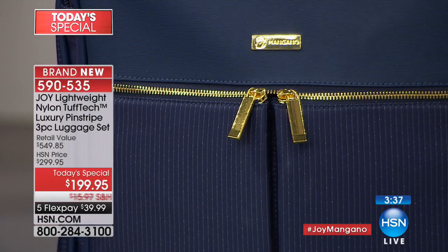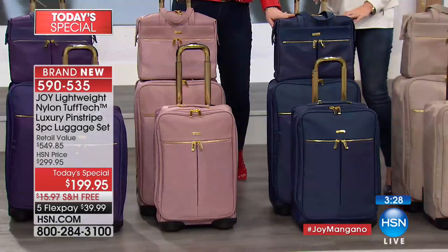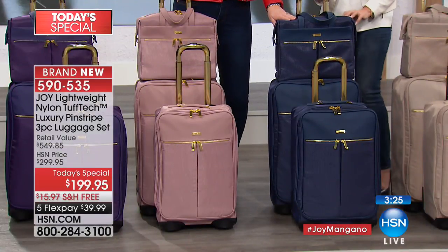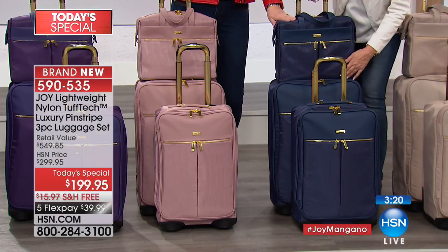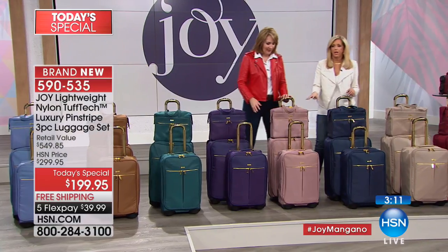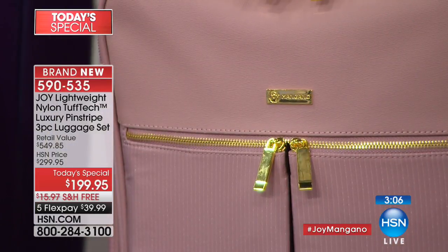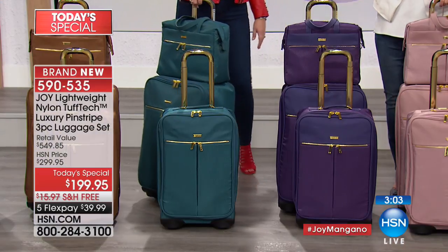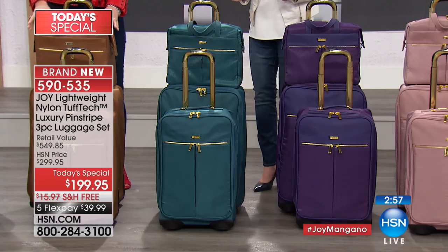This luggage will not be offered again this year — this is your one shot. If you love that navy, the pin striping in the navy to me is my favorite. It's in the weave of the nylon so it'll always look gorgeous. The blush is very limited. Bonnie got the violet purple. The deep teal — hundreds gone. Everyone, we need to be quick.